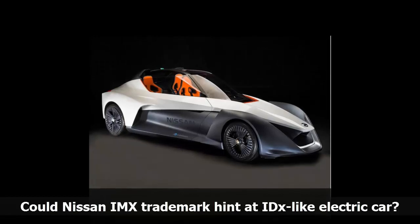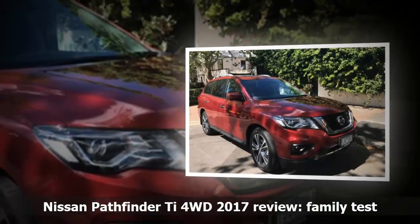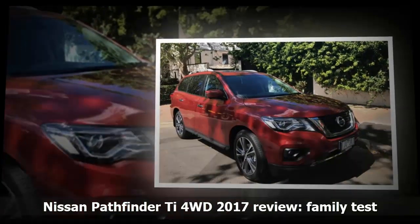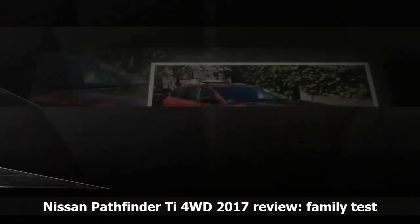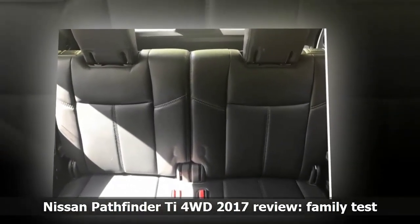How wrong I was, and how I immediately loved the space that the Pathfinder gave us. Instead of being cramped up and squashed in, we were spread out. Space, I realised, actually equals luxury.